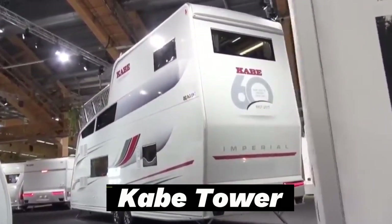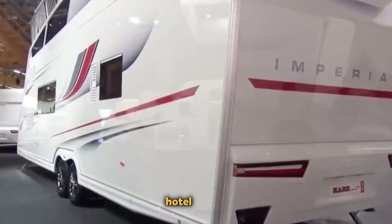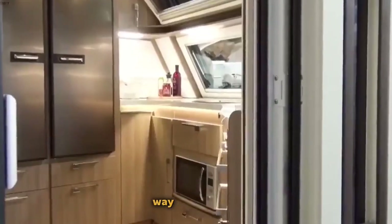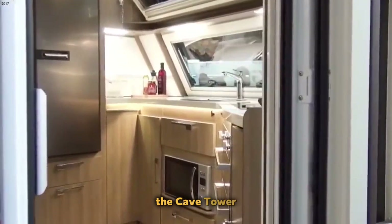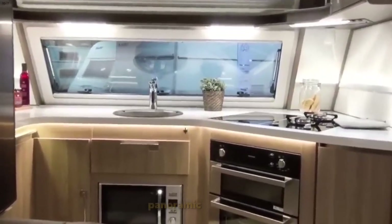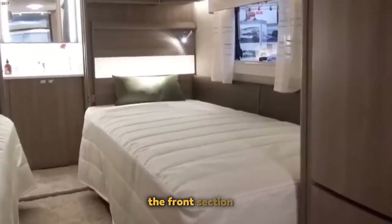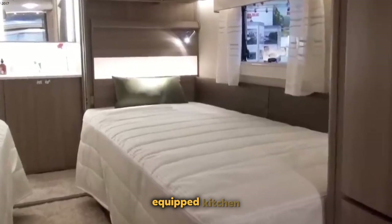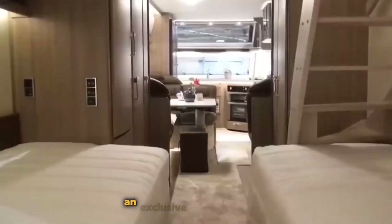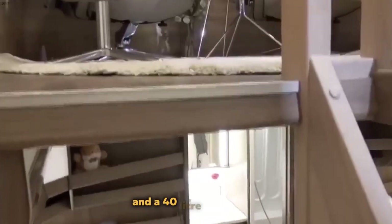Cave Tower. In markets saturated with camper options rivaling luxury hotel rooms, a Swedish company has found a way to stand out: the Cave Tower. This two-story motorhome boasts a rooftop terrace, panoramic window, and a self-explanatory name. The front section is dedicated to a well-equipped kitchen, complete with an oven, an exclusive induction stove, ventilation with a grease filter, and a 40-liter water tank.